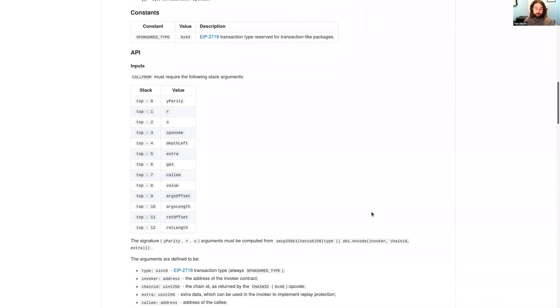The actual arguments to CALLFROM are still a little bit in flux with some ongoing discussion, but as specified it would work. The first three arguments on the stack — Y parity, R, and S — are the signature provided by the sponsee. Then we provide the sponsee itself as a gas optimization: the CALLFROM opcode does an EC recover internally, and providing the sponsee address means the invoker doesn't also have to do a second EC recover.